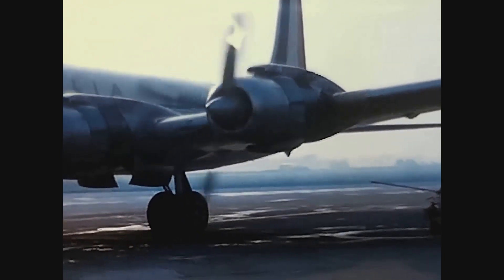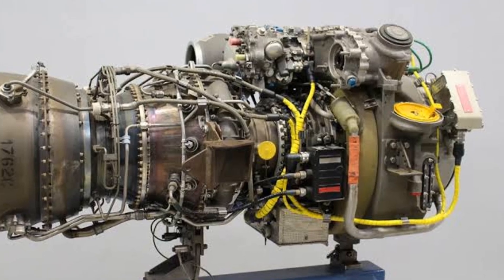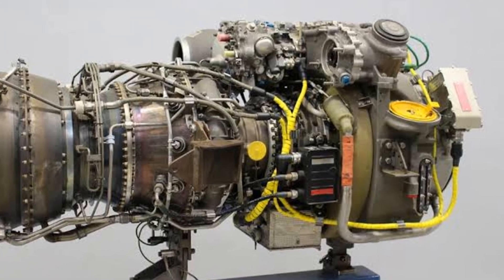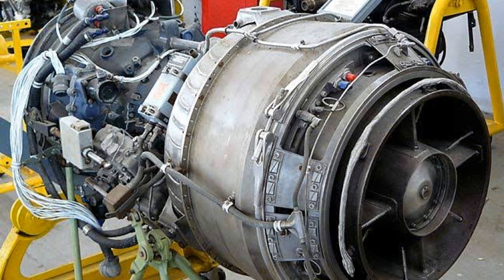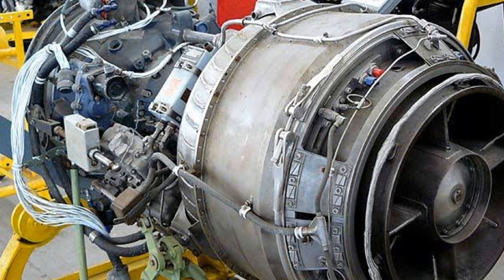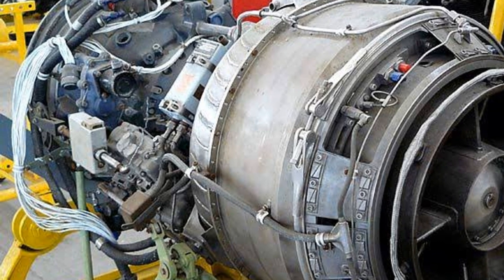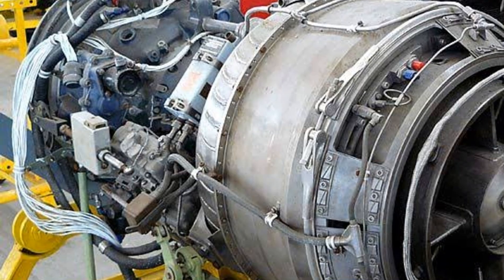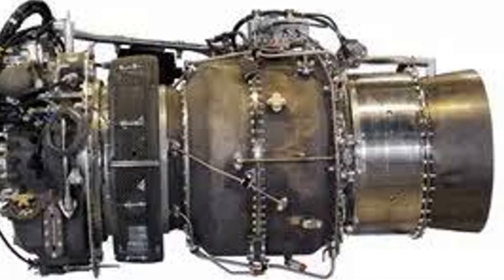In helicopters, they provide the power to turn the main rotor and tail rotor, enabling flight. In small planes, they function as the primary propulsion system, converting the engine's output into thrust. These engines are also used in a variety of other applications, including power generation and marine propulsion. With their adaptability and power and performance, turboshaft engines have revolutionized the way we move, both in the air and at sea.